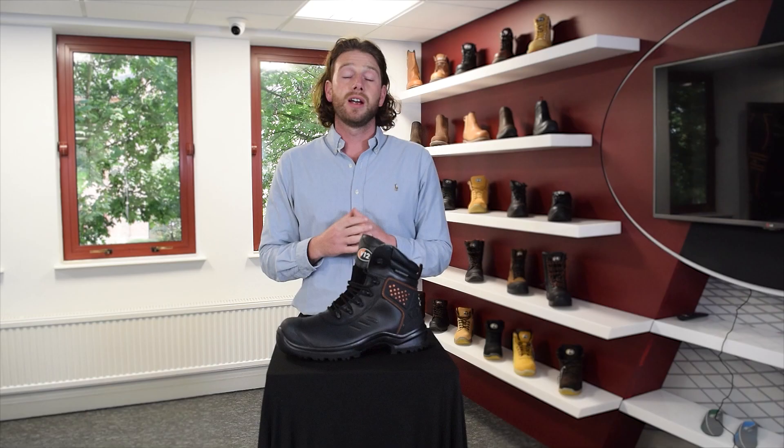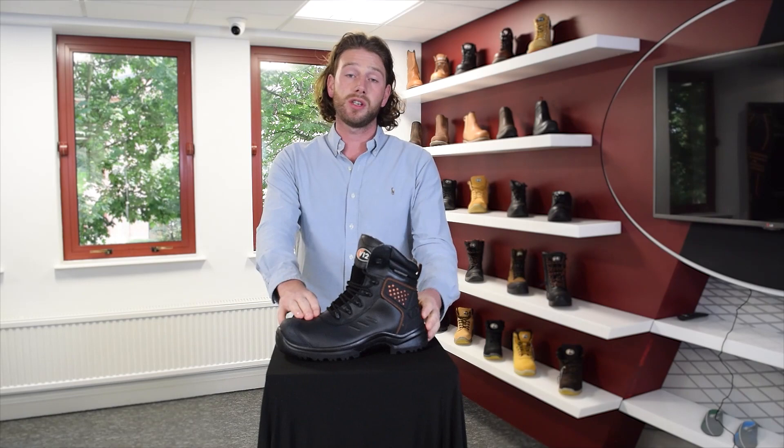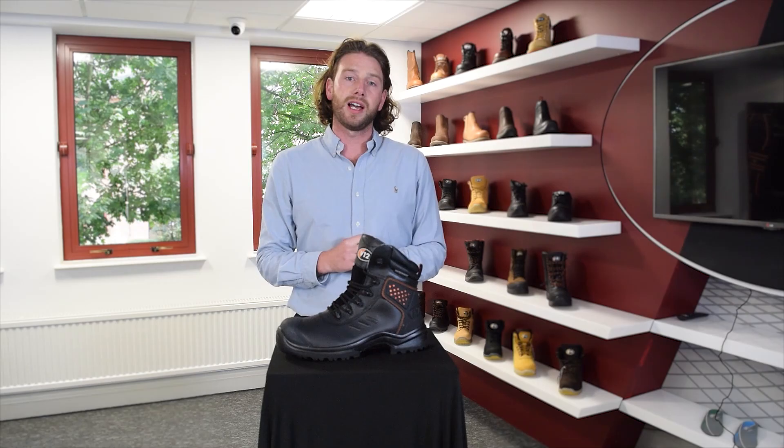A more expensive boot will often be made using higher quality materials and components, increasing the performance and longevity in areas such as the upper, the sole unit, and the waterproof linings, ultimately resulting in a safer and longer lasting product.